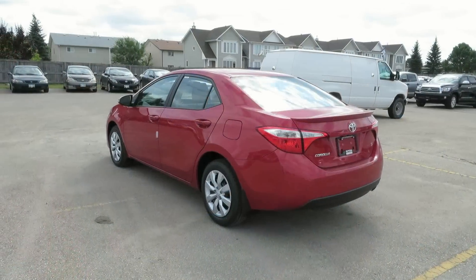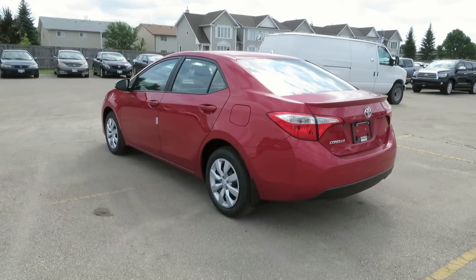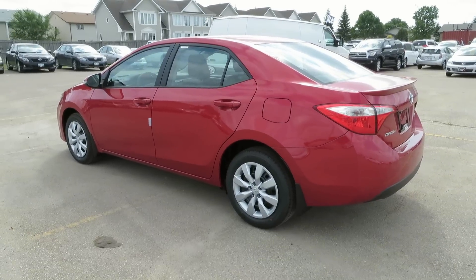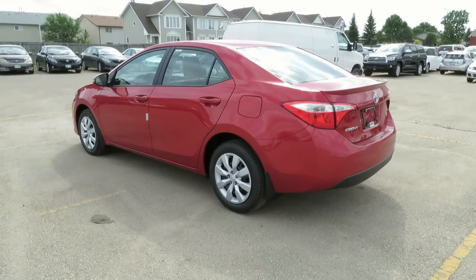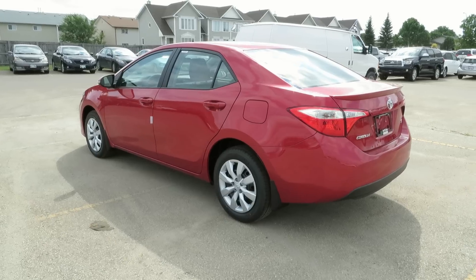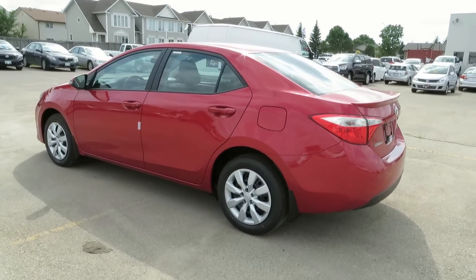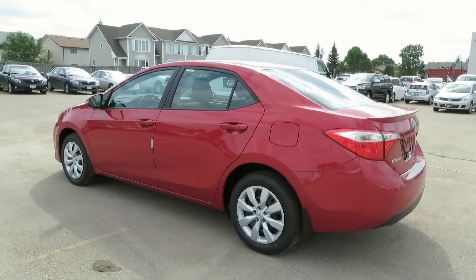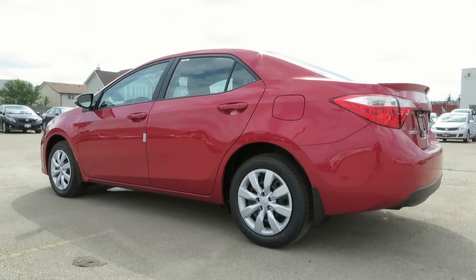I hope you enjoyed my startup and vehicle tour on the all-new 2014 Toyota Corolla S. Be sure to like, comment, and favorite this video, and subscribe for more. Thank you for watching — I'll see you soon!